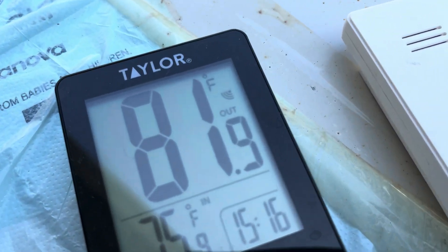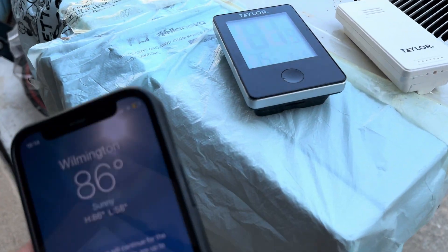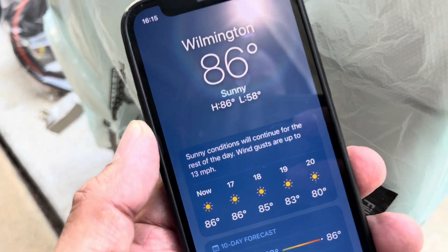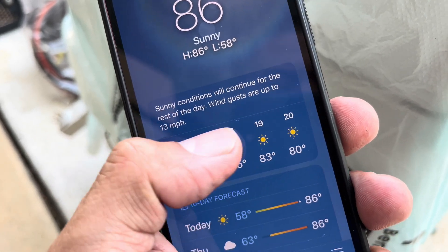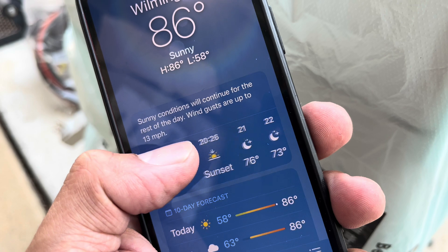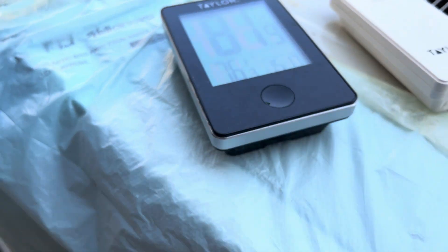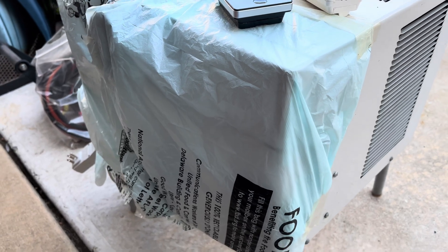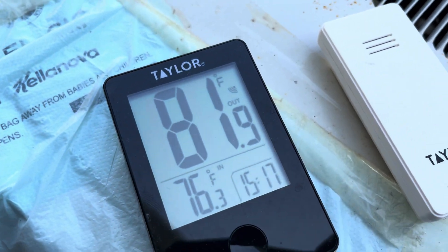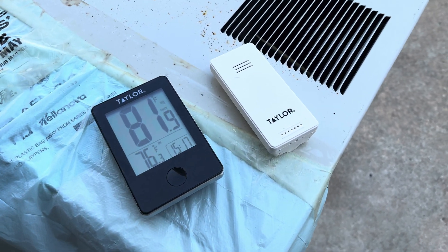Hello everyone! Today finally we have a nice and hot day. It's 81.9 degrees outside right now, but currently it's 86 here in our place. So it's 86 until 8pm and 70s at night until 2300. We have finally reached the day to test this AC unit while it's hot — 81 right now. So we're going to put this one inside the truck and see how that will go.